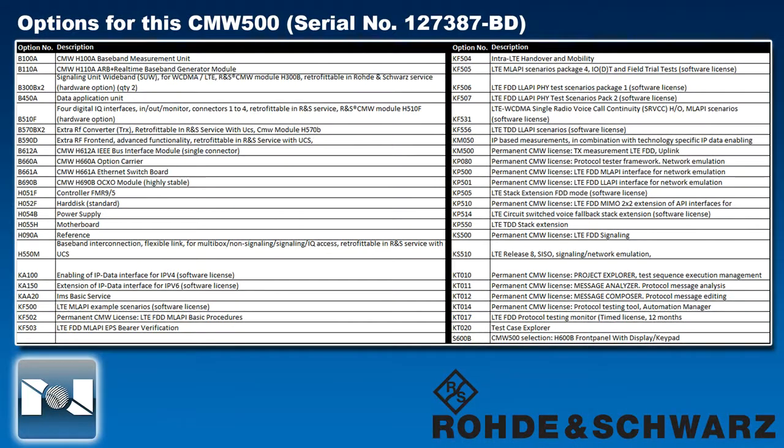Here is a list of the options that are installed. I know this is a rather long list of options, so to make things easier, I've included all of the option configuration information seen here into the description of the video, as well as a link to our website.